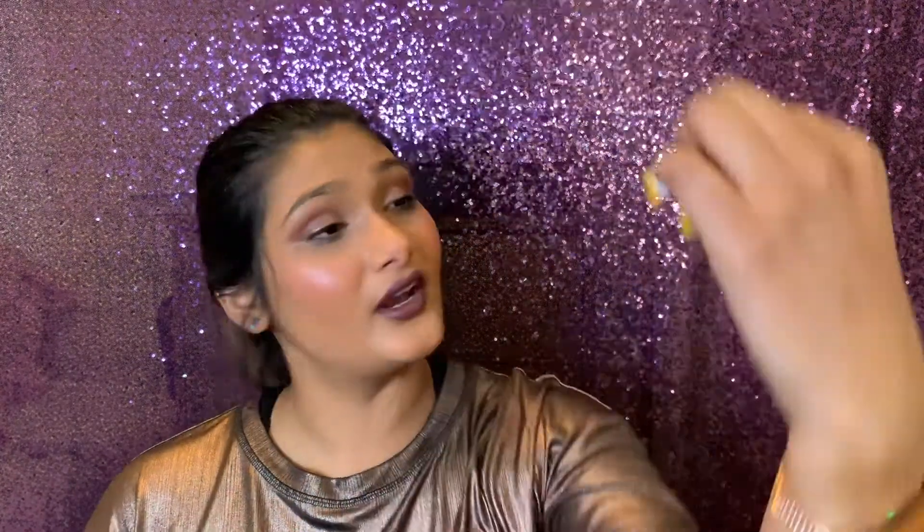The last thing in the small sample box is some Ricolas, which I could definitely use right now because I am allergic to everything and my throat is very dry pretty much all the time. They are the original honey flavor, and I like Ricolas. I feel like Pinch Me kind of read my mind. That was the small Pinch Me box — now I'm moving on to the deluxe box.